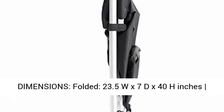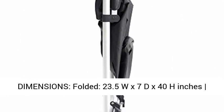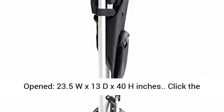Folded: 23.5W x 7D x 48 inches open; 23.5W x 13D x 48 inches.